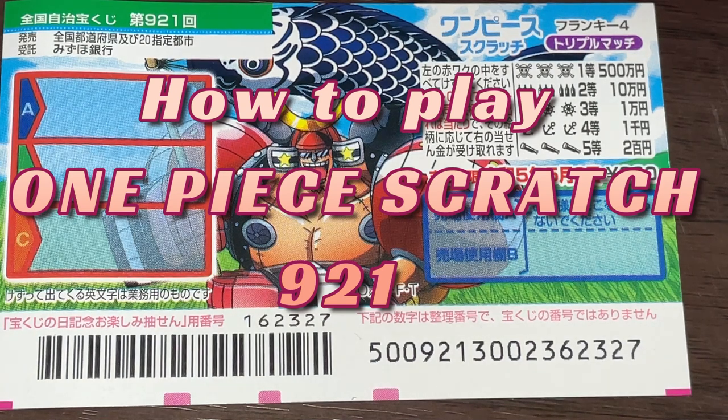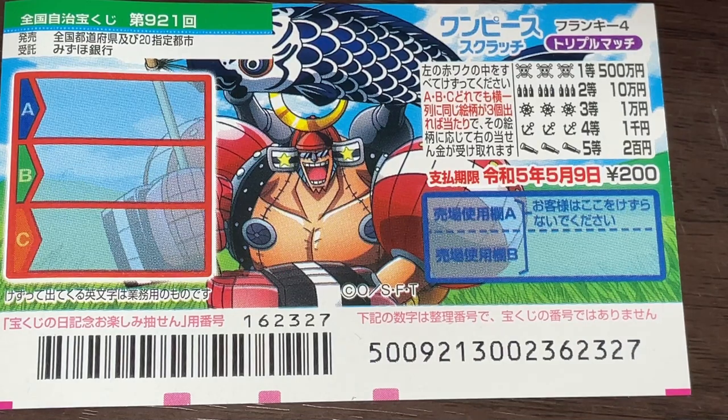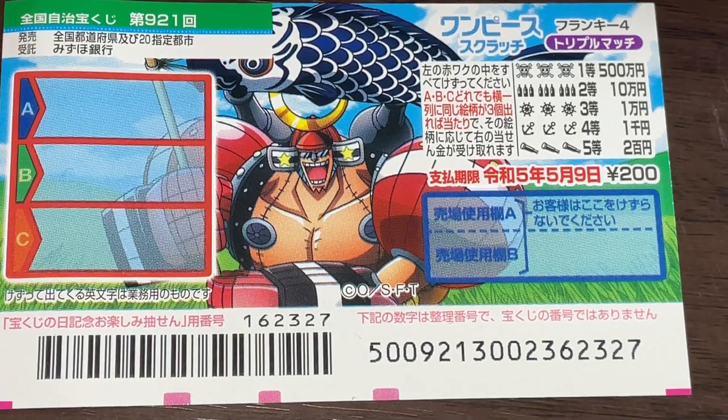Hello, my lottery friends. It's James in Japan. It's April 20th, 2022. You're looking at a new Japanese scratch ticket called One Piece Scratch, Frankie Four Triple Match. It's for game 9-2-1, and it just came out today.